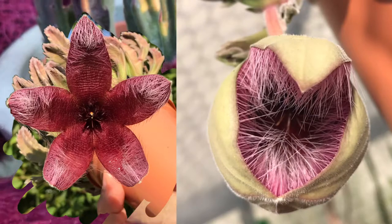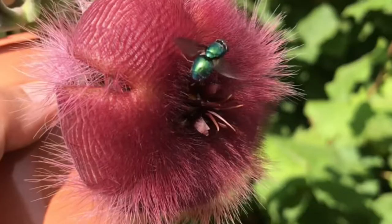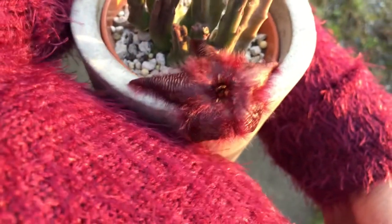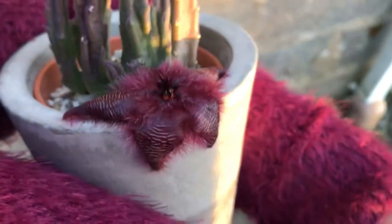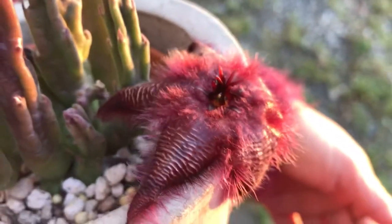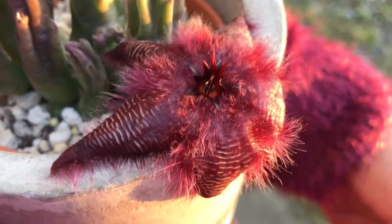You remember I had my first Istapeliya hirsuta in bloom — the bigger one. That one was more stinky than this one. This one doesn't smell at all when it's windy, but if you put your nose near it, it really stinks. It doesn't smell strongly because the bigger one really smells, especially when it's windy.